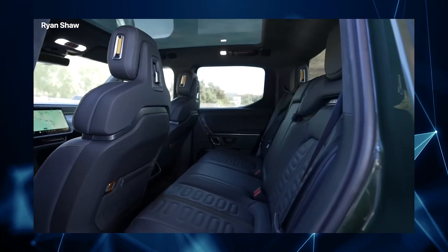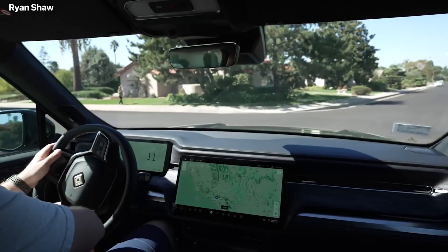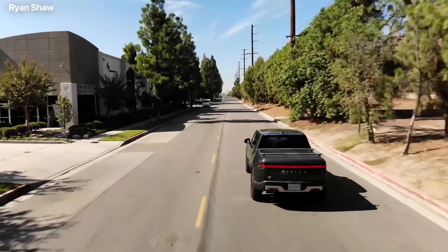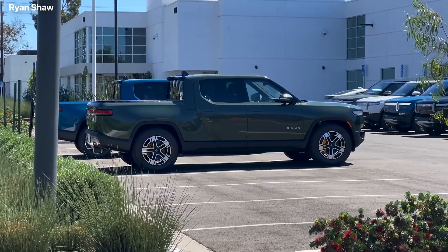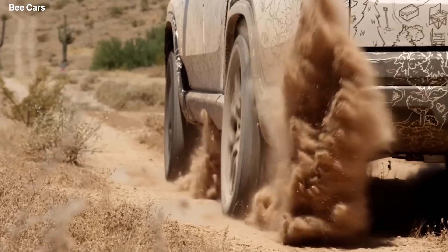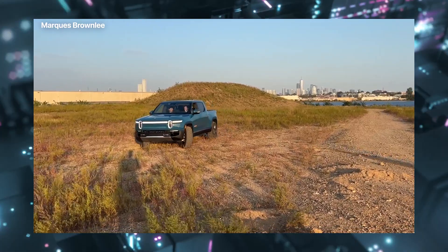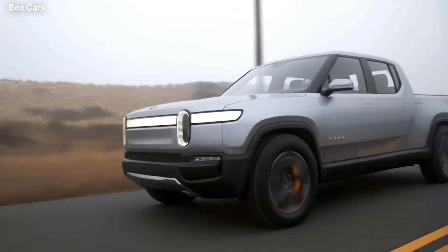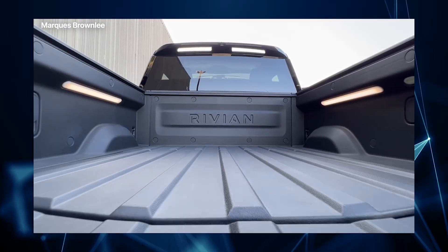Rivian's vehicles perfectly blend strength, minimalism, and adventure. With a modern and inviting stance, the clean, continuous body lines communicate the high level of technology and performance integrated into each vehicle. The industry-leading ground clearance is 14.9 inches, which makes it evade rocks like nothing else. The R1T stands out with its distinctive silhouette, thanks to its main body line that wraps around the cab, accentuating the gear tunnel cut line and rear fender flares.